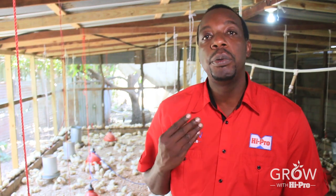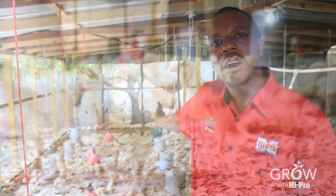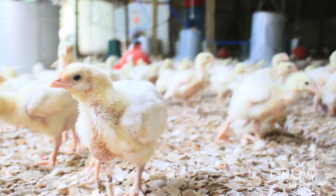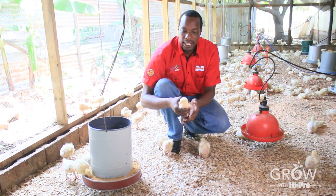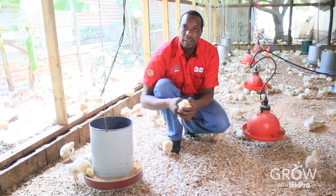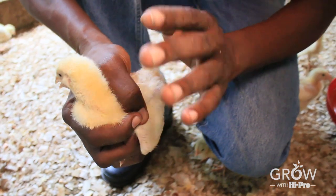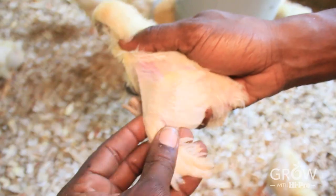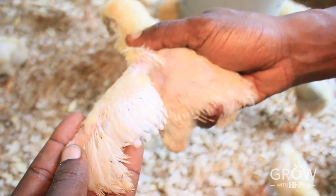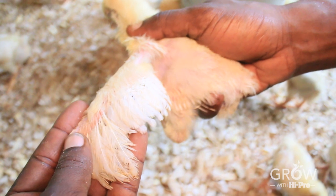Moving from brooding broiler chicks to growing broiler birds. At the end of the process of brooding your broiler chicks, this is how they will appear. They should be transitioning from the yellow fluff that they had when they were baby birds to the white permanent feathers of your end product, your broiler bird.